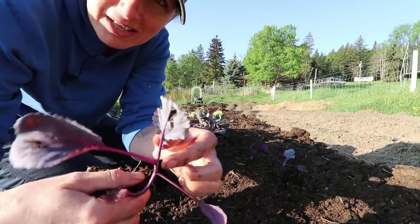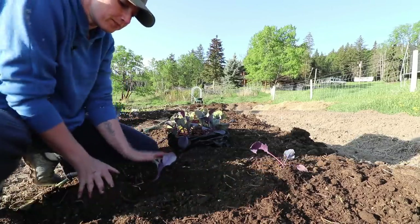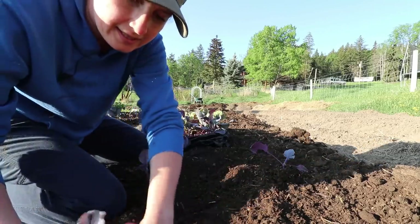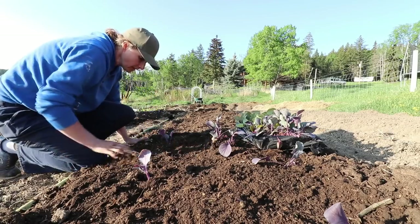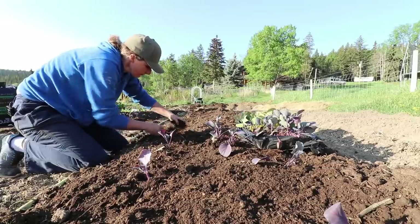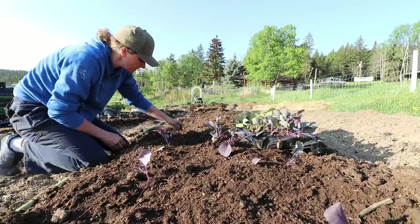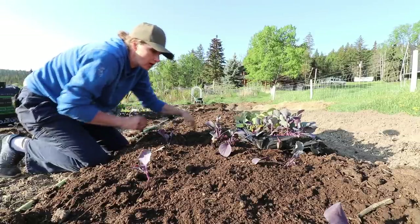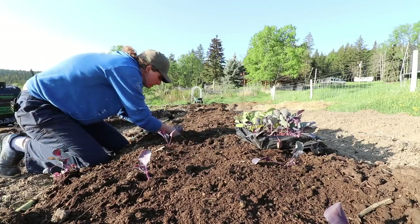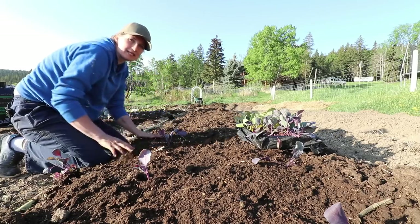We have a munched-on leaf there — those cabbage moths are terrible. When it comes to spacing, just picture the size the plant is going to be when it's fully grown and plant accordingly. With brassicas in such rich compost, I don't need to give them so much space that they're never touching when fully grown — they can touch a little bit — but I still want them to have enough root space.